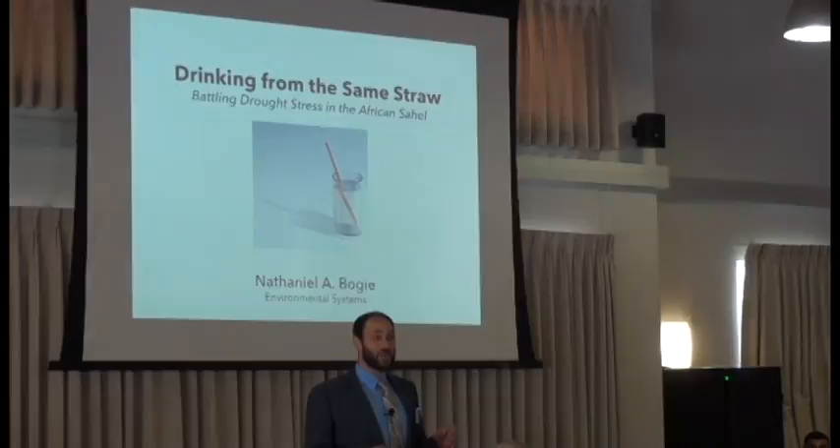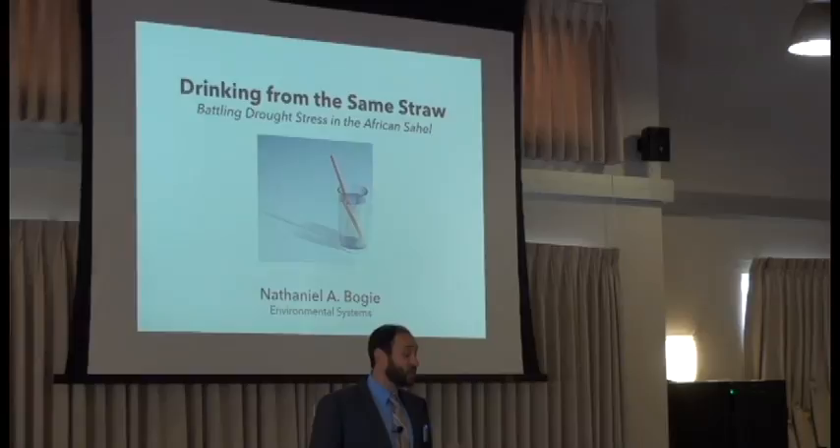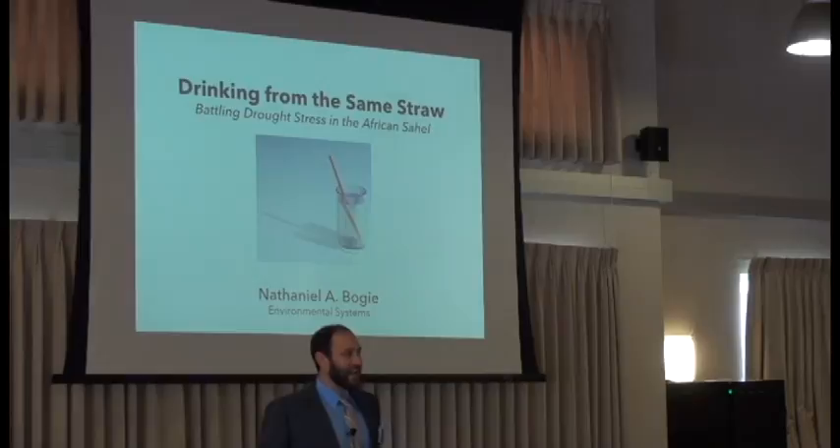Thanks so much for having me here today. As residents of California, we all know what it's like to live in a drought. We've been in a state of severe to exceptional drought for the last three years. That's been at a cost of $2.2 billion to our agricultural industry and an estimated 17,000 jobs.